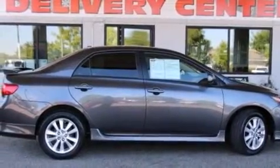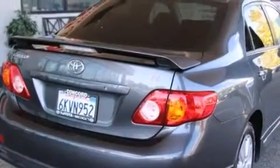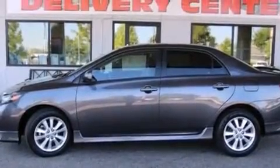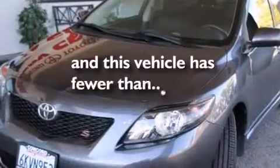Features include a low-tire pressure indicator, air conditioning, an auto-dimming rearview mirror, a CD player, a passenger side vanity mirror, side impact airbags, a split folding rear seat, a rear window defroster, and a rear spoiler. This vehicle has fewer than 40,000 miles on the odometer.